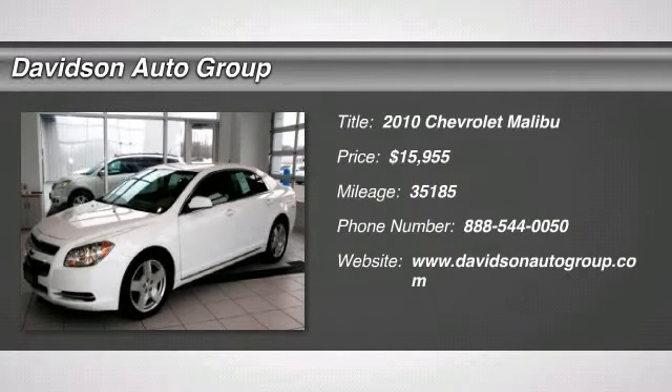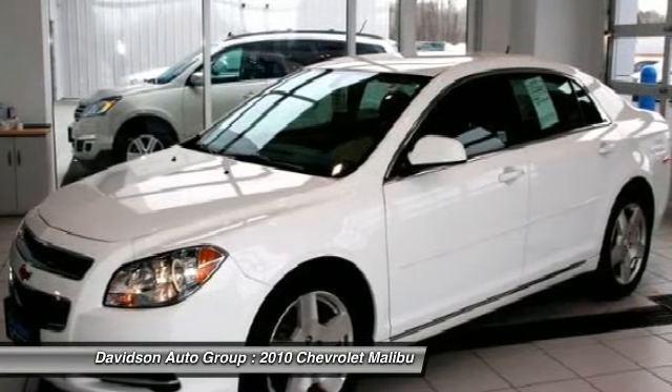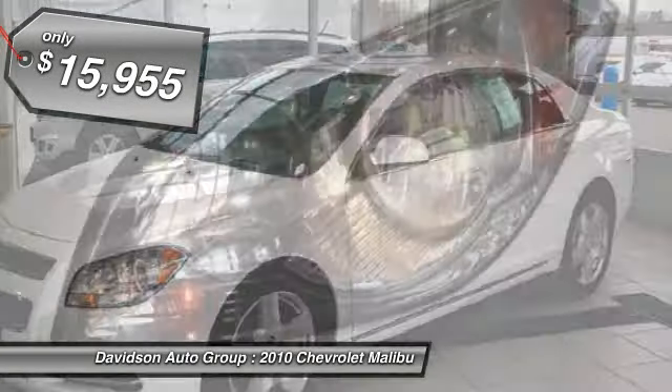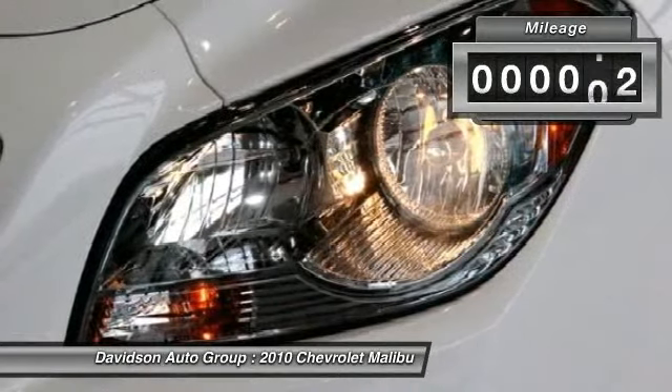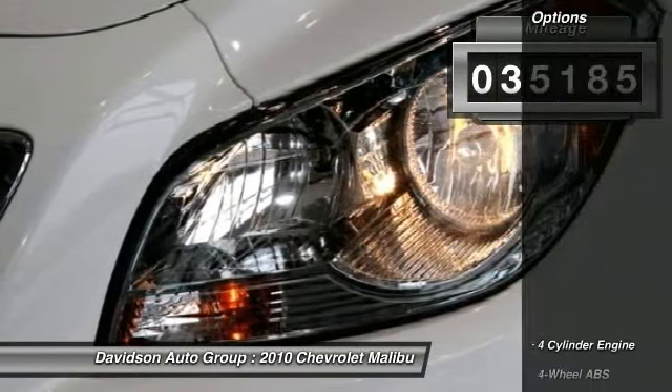EPA 33 MPG Highway, 22 MPG City. Spotless, low miles — 35,185. Heated Seats, CD Player, iPod MP3 Input, Remote Engine Start, Onboard Communication System, HFV6 Engine Package, Chrome Wheels.